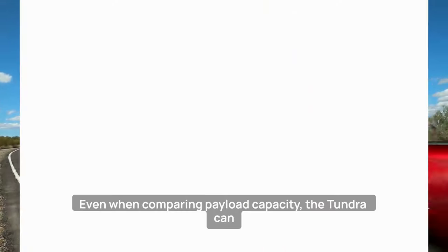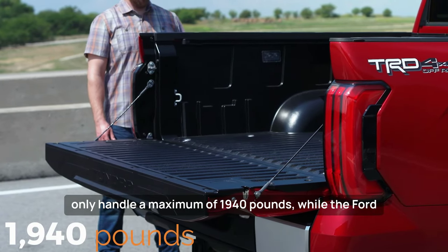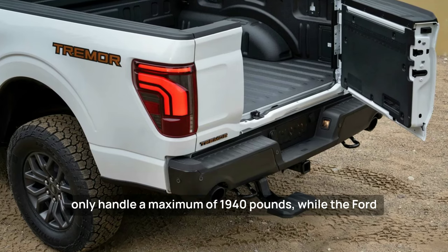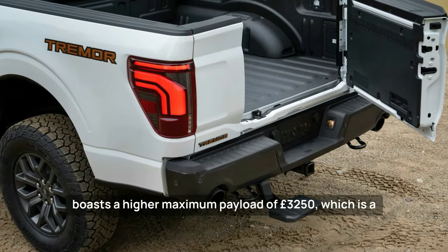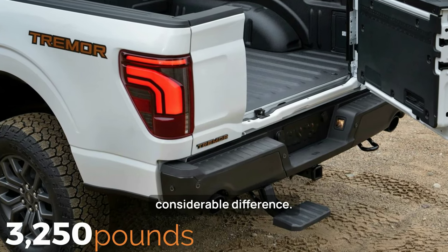Even when comparing payload capacity, the Tundra can only handle a maximum of 1,940 pounds, while the Ford boasts a higher maximum payload of 3,250 pounds — which is a considerable difference.